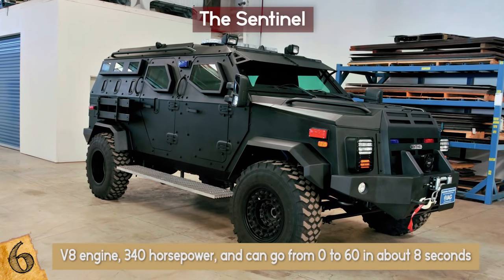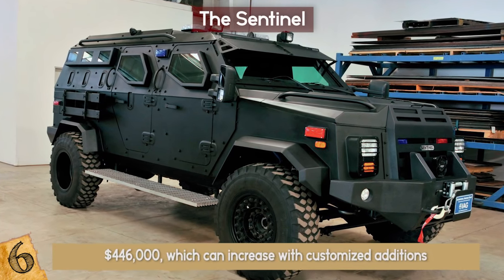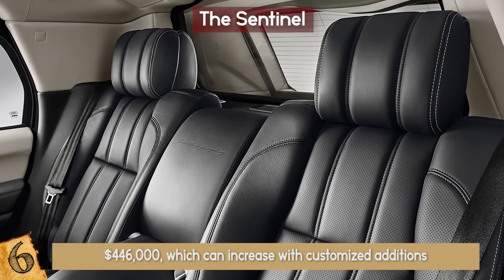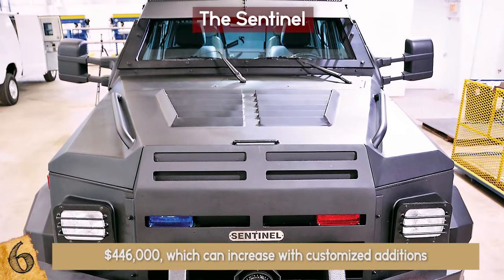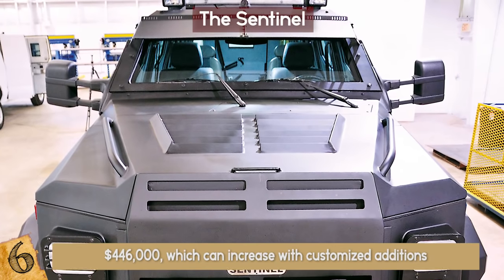If you're interested in this extra protection vehicle, you can purchase the Sentinel starting at about $446,000, which can increase with customized additions such as interior colors, a customer-configurable siren system, emergency service lights, and an external PA system.